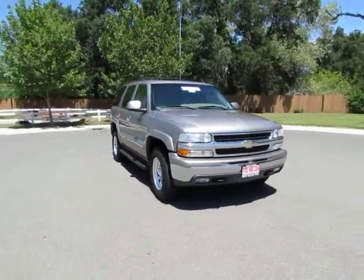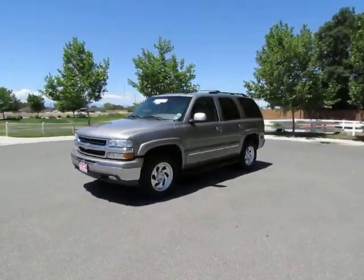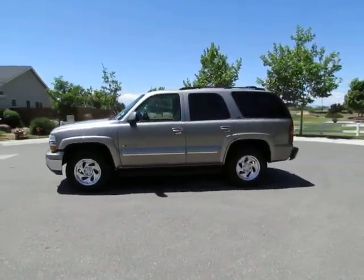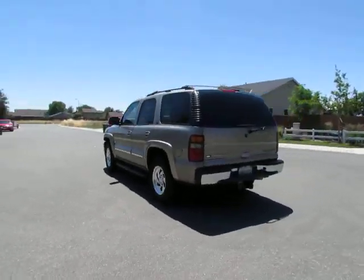R&R Sales Incorporated has an A-plus rating with the Better Business Bureau, so buy with confidence. See this vehicle and hundreds more at www.YesWeCanAuto.com or call toll-free 877-857-CARS and speak with one of our low-pressure sales staff.